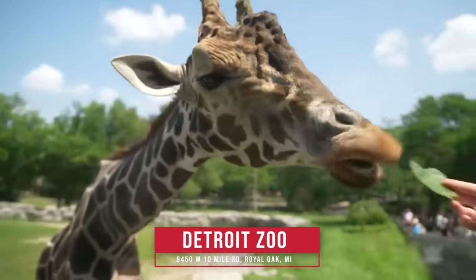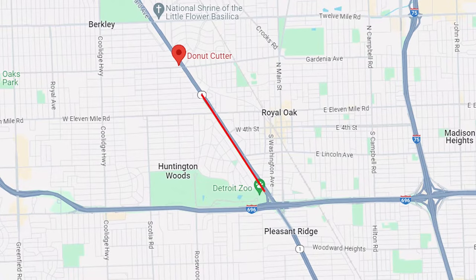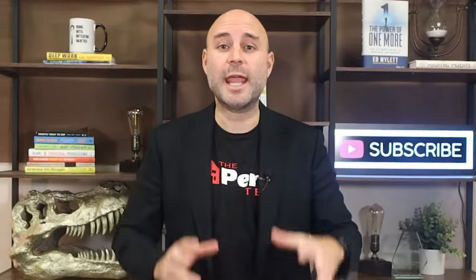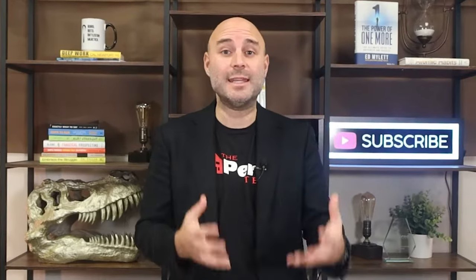First up, we've got the Detroit Zoo. I've been going to since I was a kid. Here's the way to do it right: you go early, stop just a little north on Woodward at the Donut Cutter, get the sour cream glazed donuts — they're so good — and the apple fritter, and the cinnamon sugar cake donut, and then take all of that to the zoo and eat it while you're there.